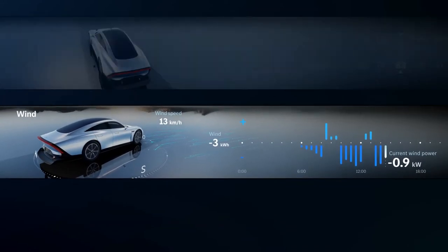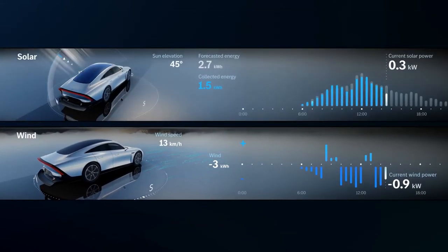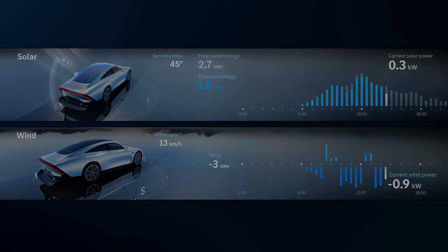Thus, the Vision EQXX can take into account topology as well as the direction and intensity of the wind and sun to evaluate energy consumption and generation. Always at the driver's side is the AI-based assistant. The Mercedes' star cloud avatar gives the car its digital soul.